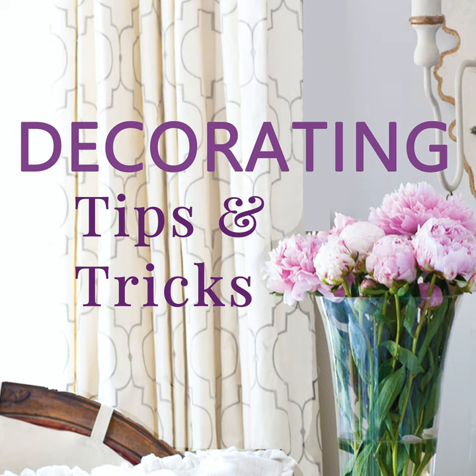Today is episode 104 and we are talking about abundant fall table ideas. It's just such an exciting time of year. I went to the store yesterday and went crazy buying stuff — including 69-cent baby boos — so I'm so ready for this episode.